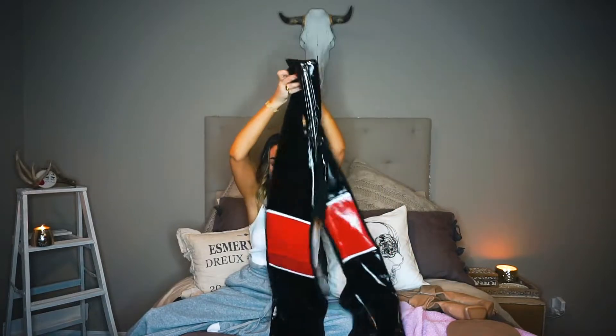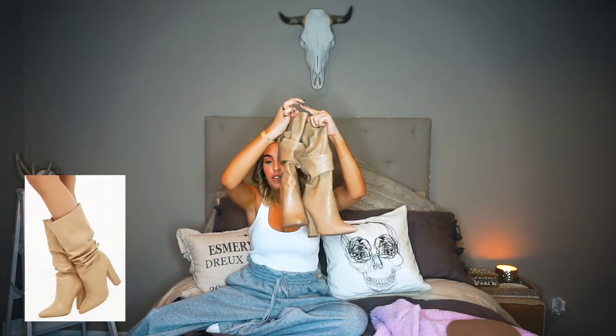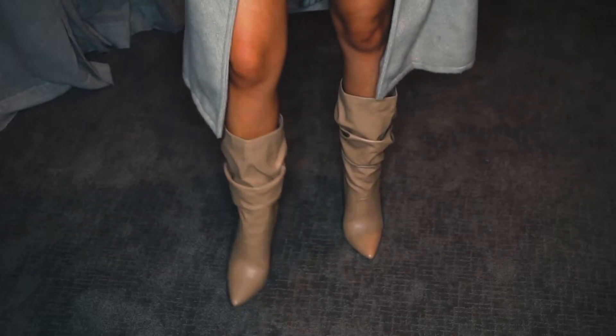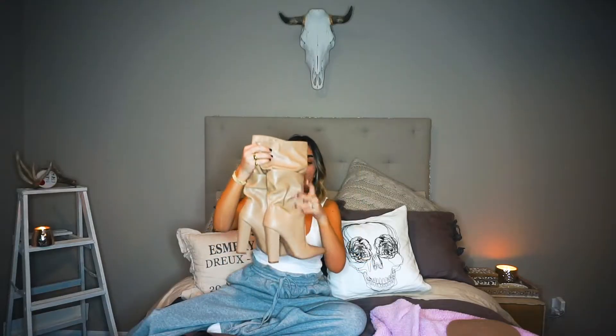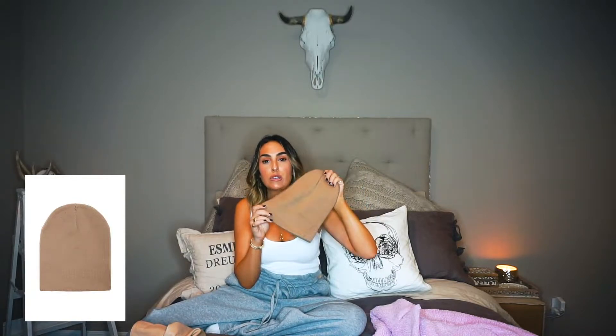I'd probably wear these with like a little cropped tank and some booties. Okay, these boots are to die for. I've been looking for a taller boot now that fall is coming in — tall boots are really in. I love this color because I don't have anything like this; it's like a little tan color. The heel is a little higher than what I'm used to, so they're very hard to walk in, but so cute! I would probably wear these with like a sweater dress, or jeans and a t-shirt and a little coat. These were like $38 — total steal.